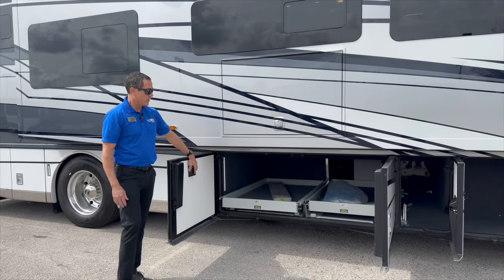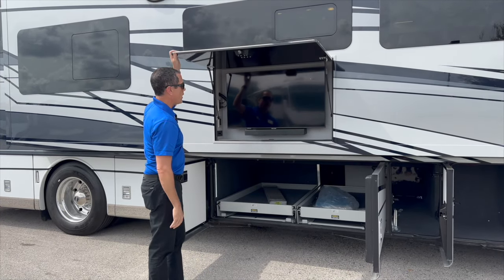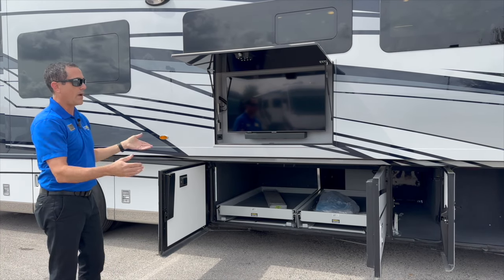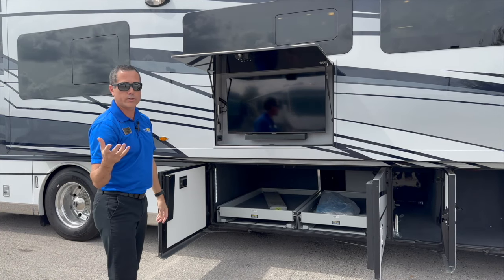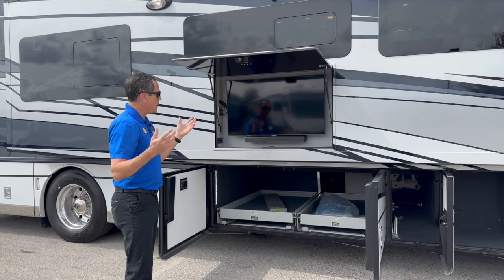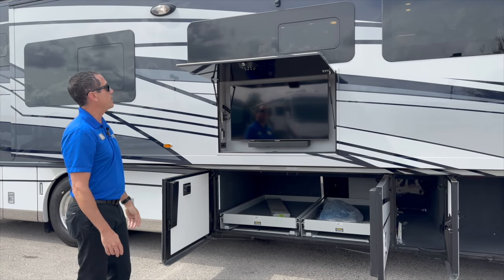You've got dual power slide trays, a big 40-inch Samsung smart TV with a Bose sound bar connected to your front Excite radios — which we'll show inside the coach — and of course Bluetooth so you can connect your phone and stream music to the exterior speaker and TV.